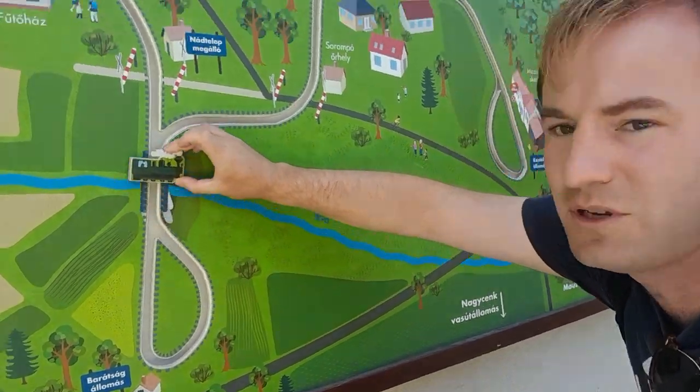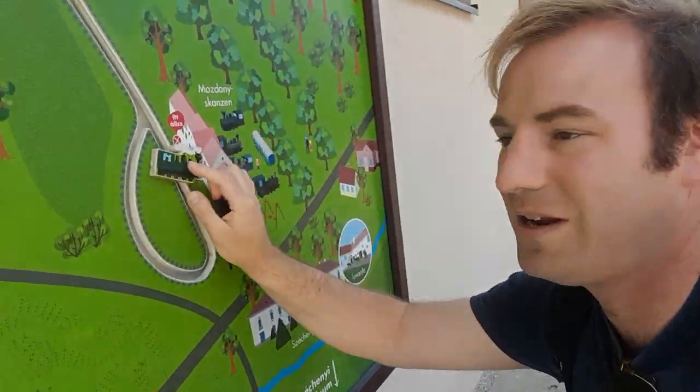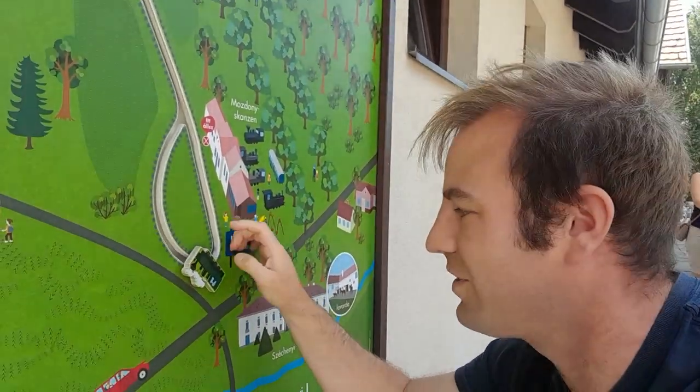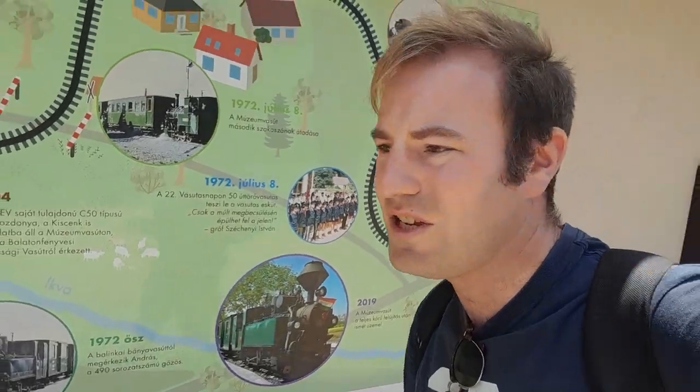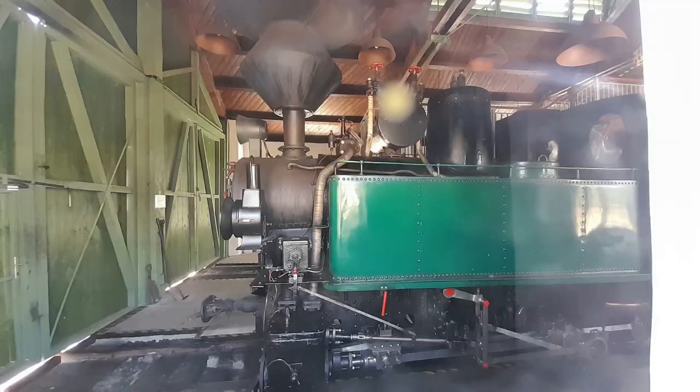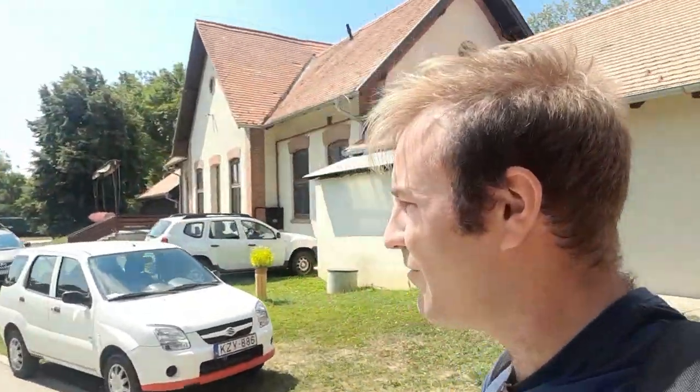Looking at the map: this is the line we came on, although we came from Sopron. Our train went off up to one end, then we got on and went to the other end here. It shows a loop but we didn't do that — our loco ran around and we came all the way up to here. Now let's go and have a look around the site. I just noticed the steam loco — this one here — I could only glimpse it in the shed at the other end, which is a bit of a shame, so I don't think we'll see that.